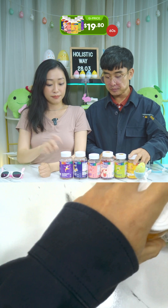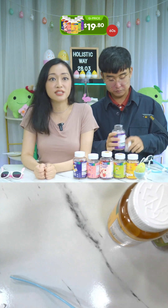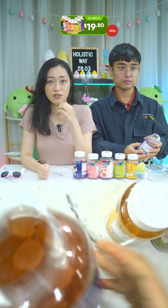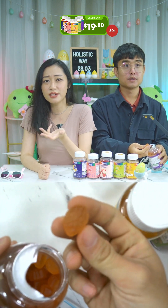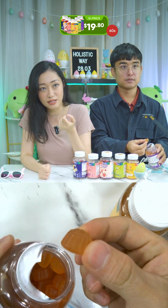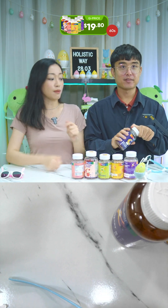The Elderberry Immune Gummy is made with elderberry extract, zinc, vitamin C and D. These are gelatin-free gummies rich in antioxidants and essential nutrients. Elderberry is a traditional ingredient used to promote immune health, while zinc is known for immune-boosting properties. The Sleep Well Melatonin Gummy contains passiflora extract, melatonin, and vitamin B6. Passiflora extract has been traditionally used to support the nervous system and promote relaxation.